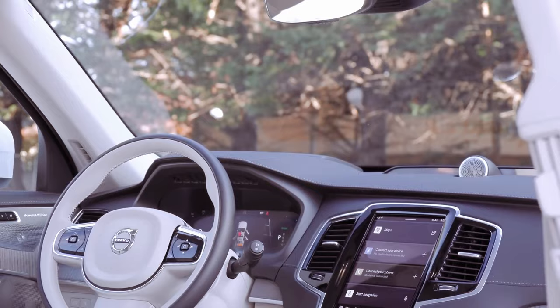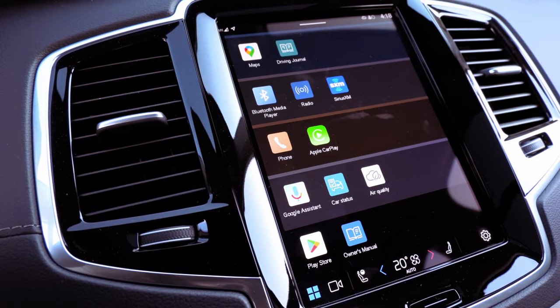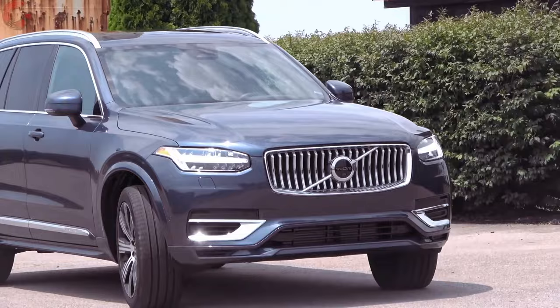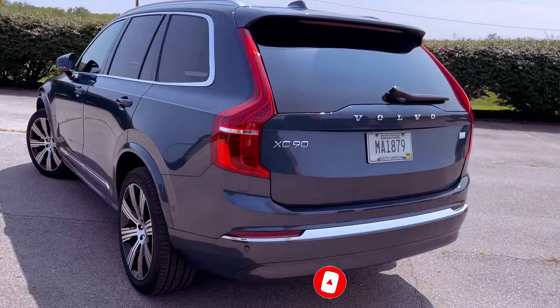Step inside the XC90 and you're greeted by an interior masterpiece, featuring an appealing design and top-notch materials. A rare gem in its class, the XC90 provides an enjoyable driving experience. However, the third-row seating may not satisfy adults on extended journeys, and while the XC90's boxy silhouette aids cargo space, interior compartments fall slightly short of the cavernous offerings found in some competitors.